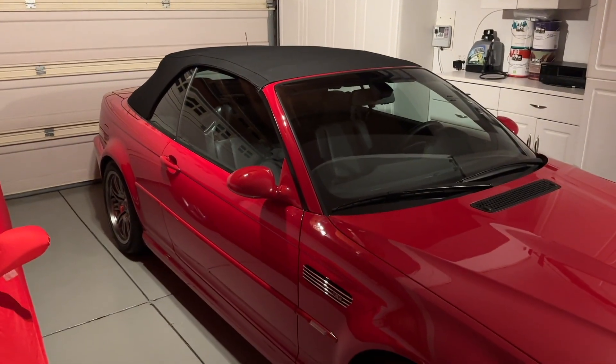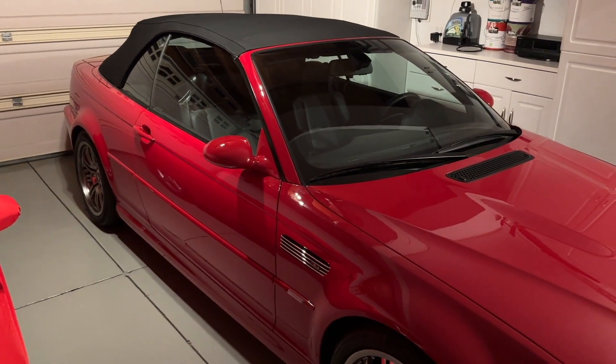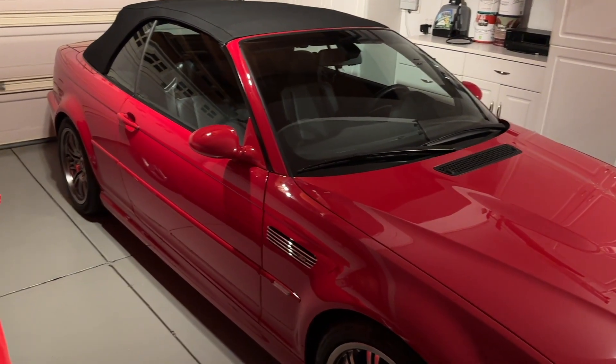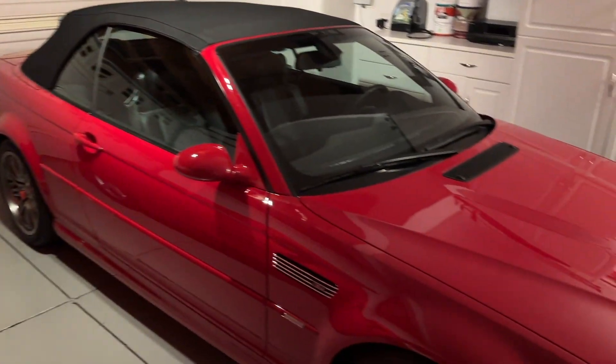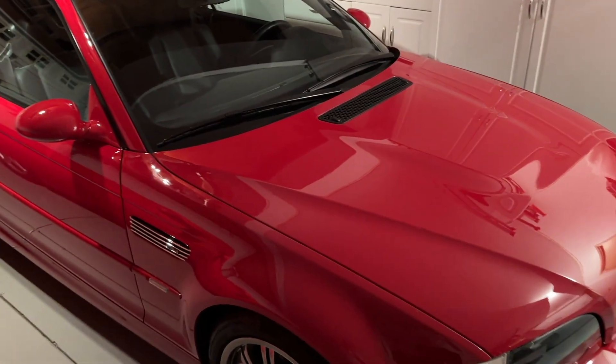I wish I could have had the top down today on my way home. It was about 62 degrees, which is now very cold in my head, especially in the month of May. I'm used to summer hitting in May, but in California it doesn't — it waits until June, whereas in Ohio it can start as early as mid to late May.